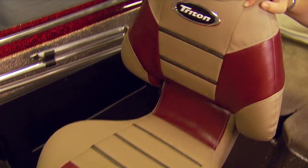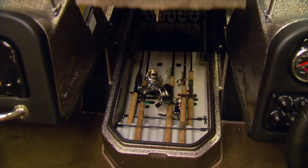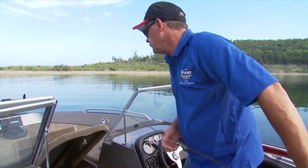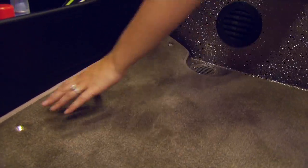The seats feature mesh suspension and cargo nets in the back. This massive center rod box can handle your extra-long walleye rods and features hydraulic lifts for easy access. The cockpit floor is non-skid texture fiberglass for fast cleanup, with snap-in carpet available.